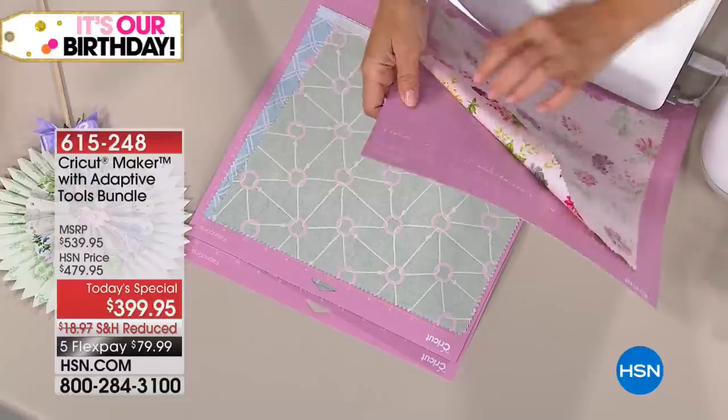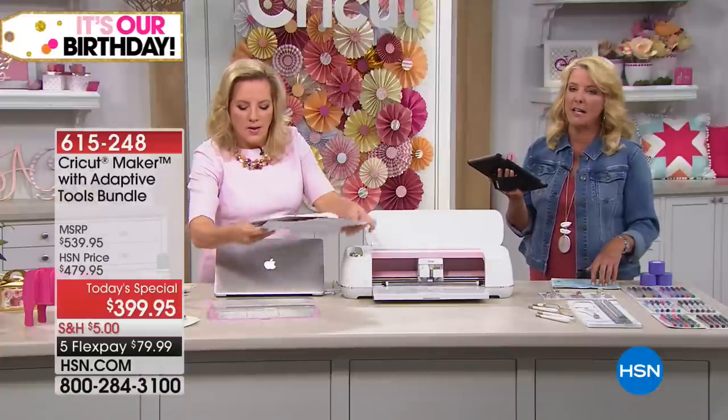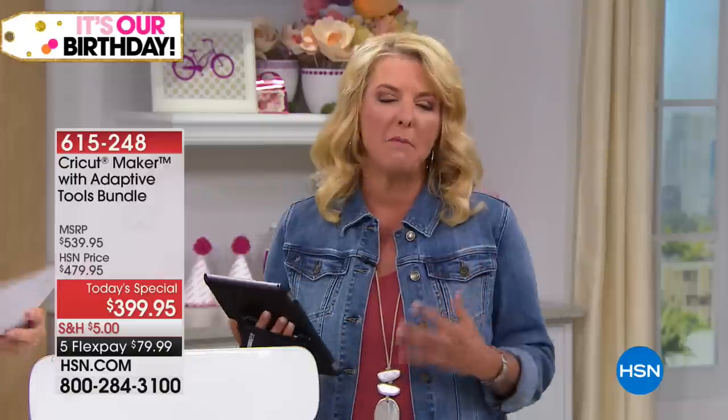This is truly endless ideas. If there's one product I would recommend above all others quite frankly, it is the Cricut Maker.